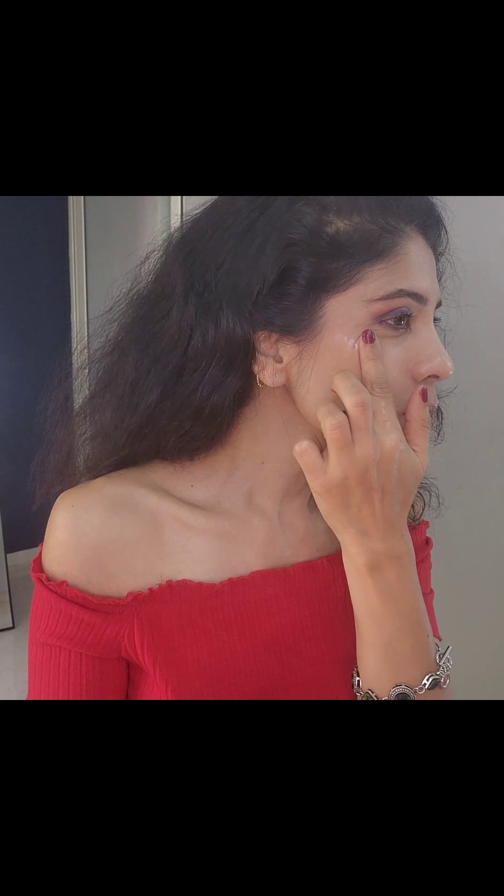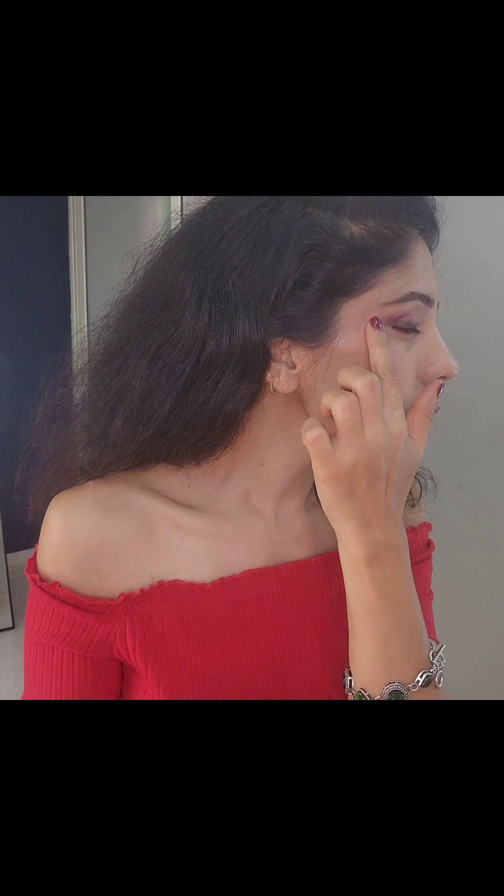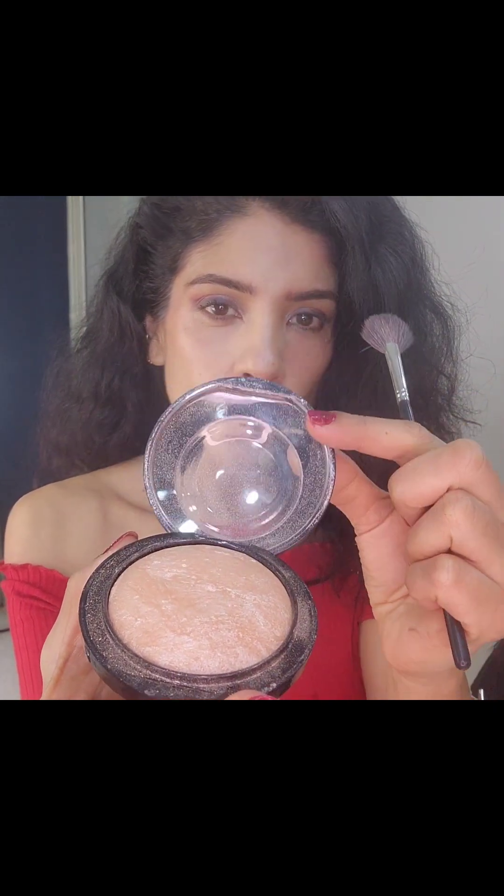I'm using the MAC liquid highlighter, which gives a really nice glowy touch on top of the blush. I'm also going to use the MAC powder highlighter as well because I always like to have a nice glowy and bright skin. Don't forget to put it below your brow, on your nose, and on your collarbones — these little tips and tricks really make a lot of difference to your final look.